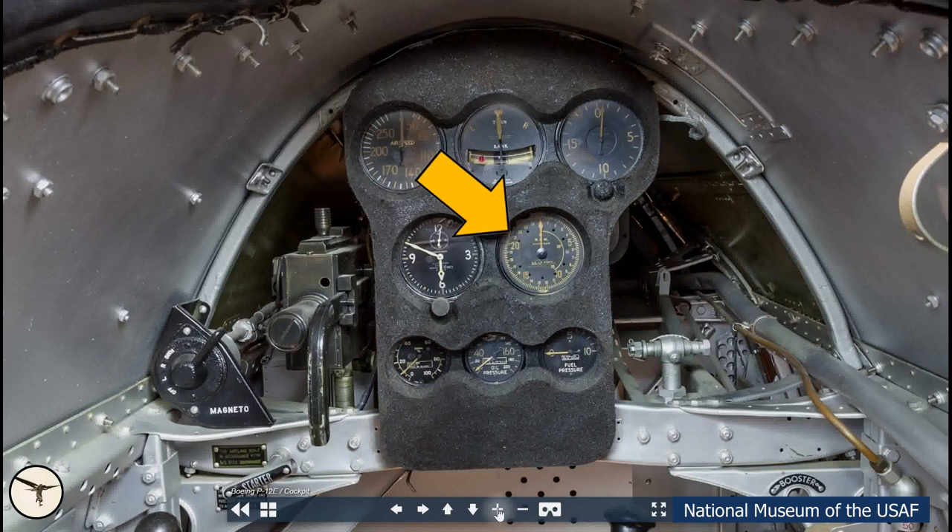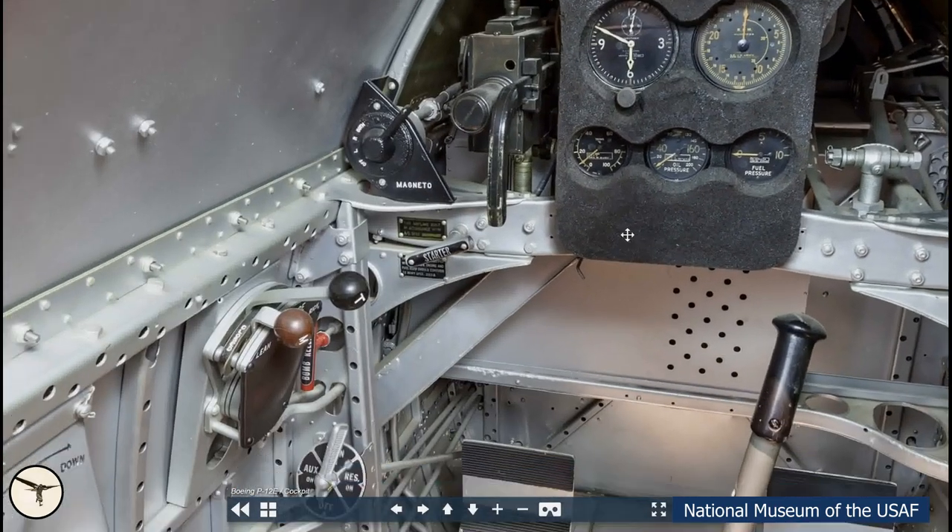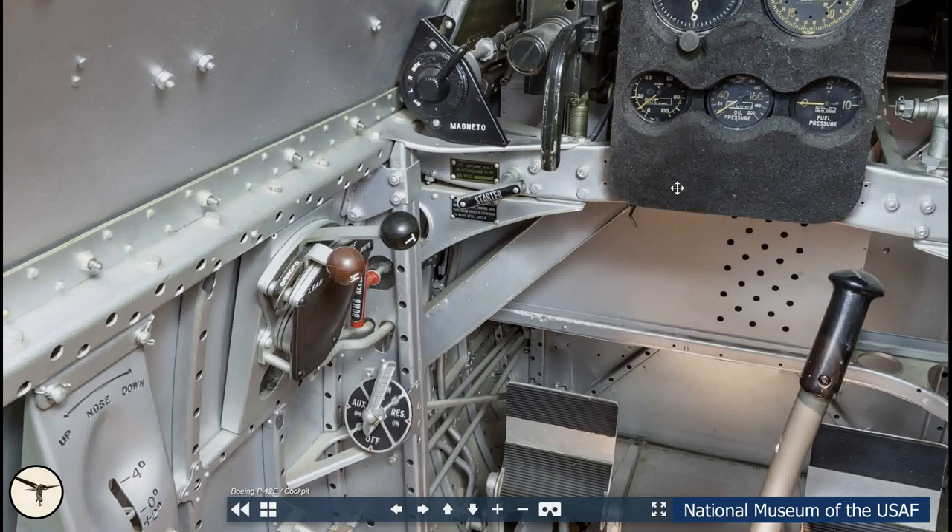The engine instruments are RPM, oil temperature, oil pressure and fuel pressure. On the left side we have the magneto switch. This lever is labeled starter — surely it has something to do with the engine start, but I don't know more than that. If you know something I don't know, please let us know in the comments below.